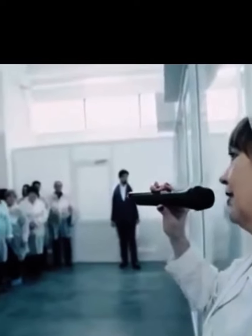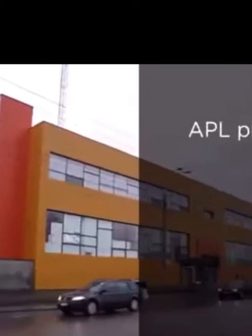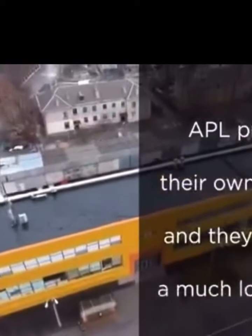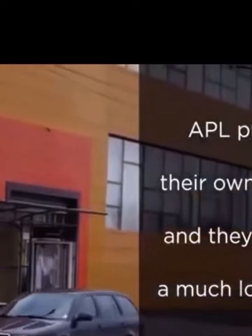When APL opened its own manufacturing plant, that was a new page in the company's history and a huge step forward in placing them ahead of all competition. While other companies must purchase their products from a manufacturer, APL produces their own products and can offer a much lower price to their APL GO associates and their customers.